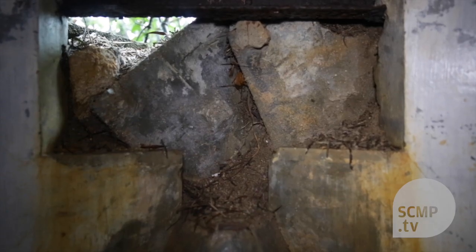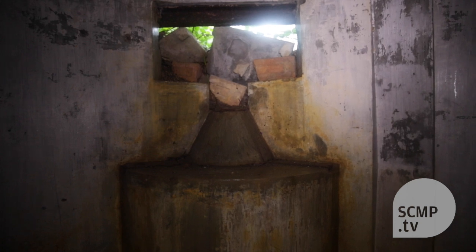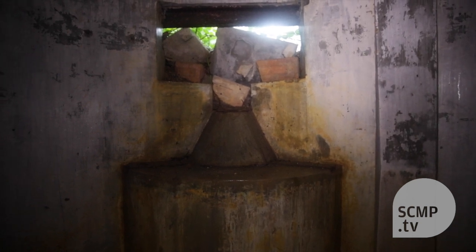This is a very strategically placed pillbox. If you look out of the firing embrasures — there are three of them here — each taking a Vickers medium machine gun. It's built for durability.